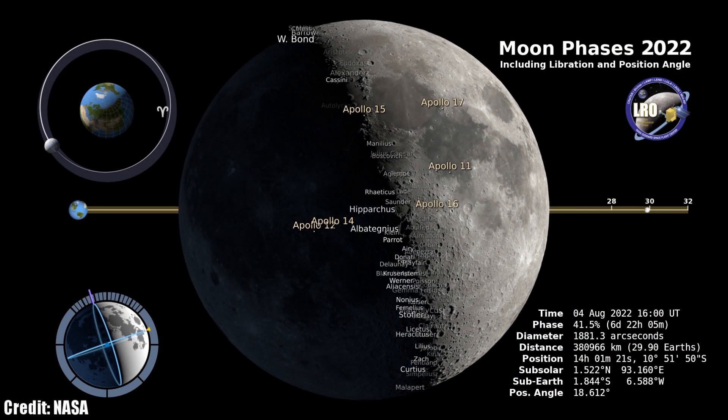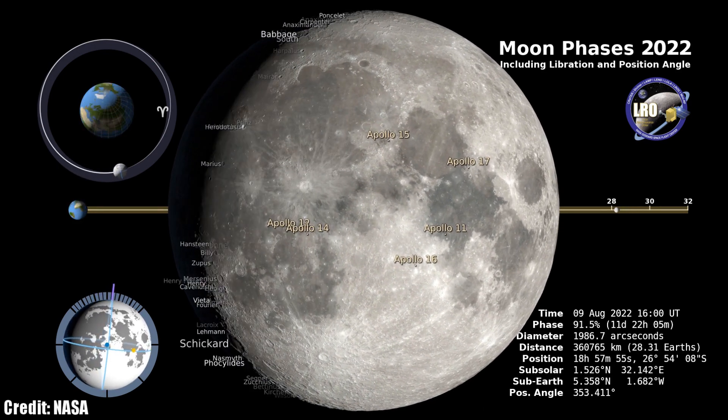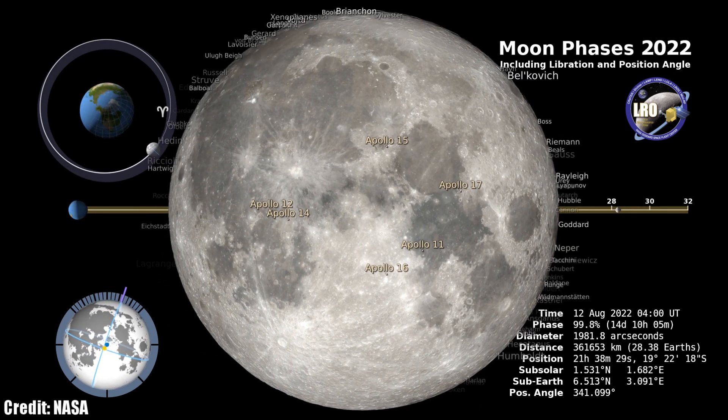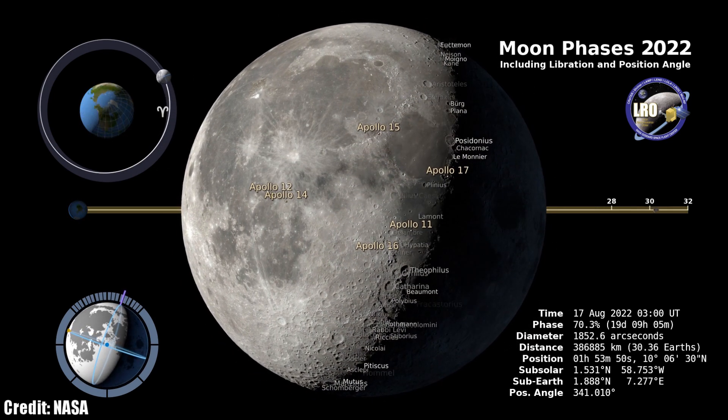The moon may get in the way of the Perseids this month, but that doesn't mean there aren't great opportunities to go out and see it with a pair of binoculars and a telescope. The first quarter phase is on August 5th, the full moon rises on August 11th, the last quarter moon is on the 19th, and the new moon is on the 27th.